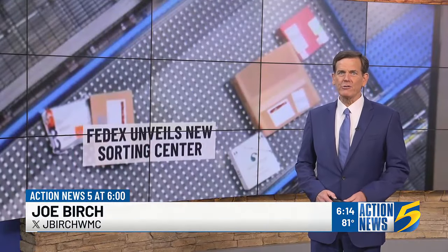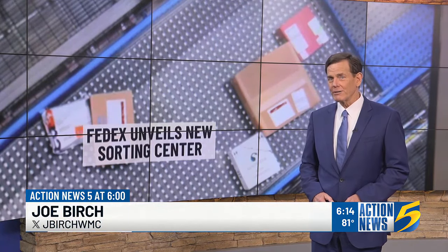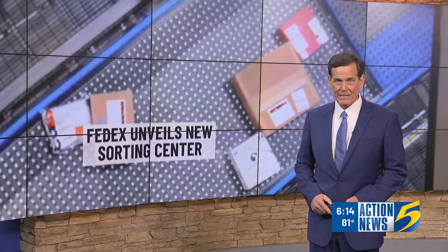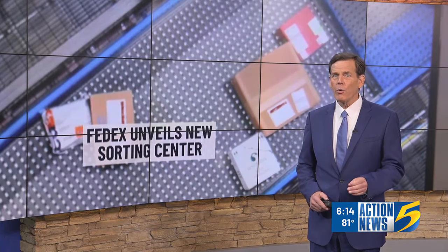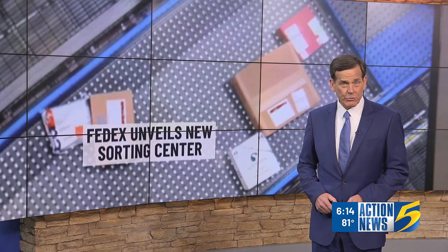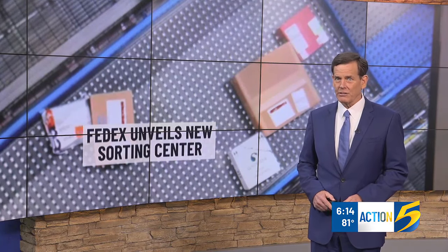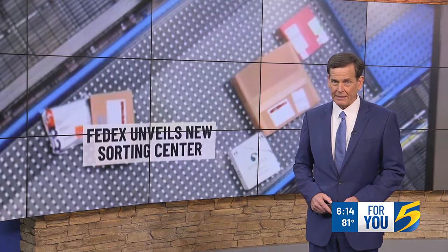FedEx speeds up package deliveries tonight with a new state-of-the-art sorting facility designed to serve the company for the next 40 years. I got the chance to take a rare peek behind world super hub walls today to see where FedEx workers and high technology unite to drive FedEx deliveries with unprecedented speed.